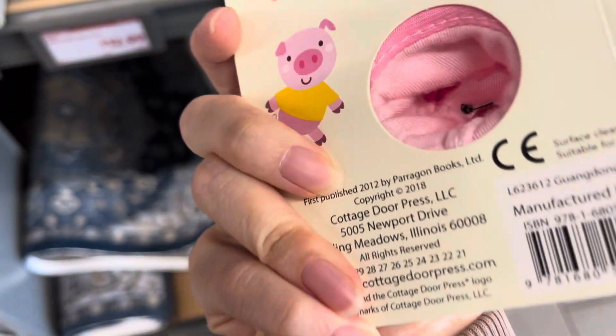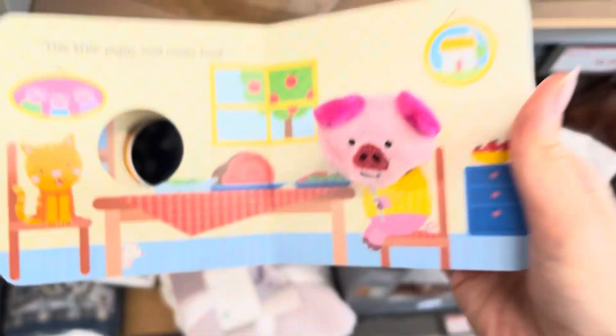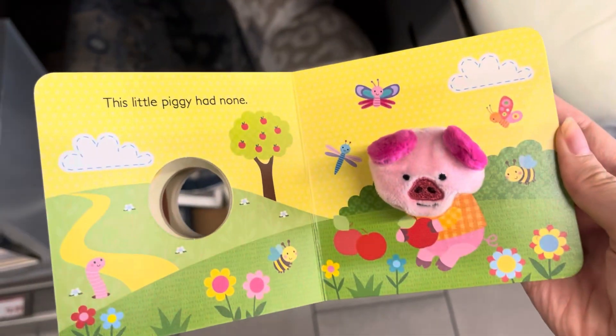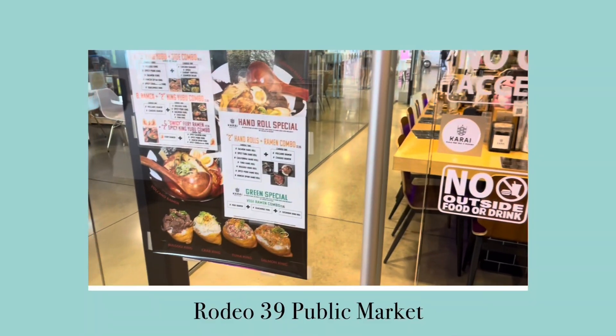Next we went to Aldi, where we picked up a cucumber for 97 cents. Then this Little Piggy book caught my attention — it's $7.99. Here I'm flipping through the book: 'This little piggy had roast beef, had none, went wee wee wee all the way home.'